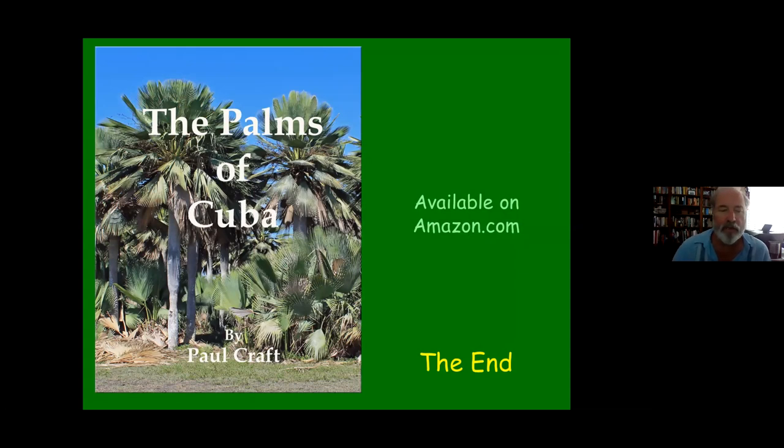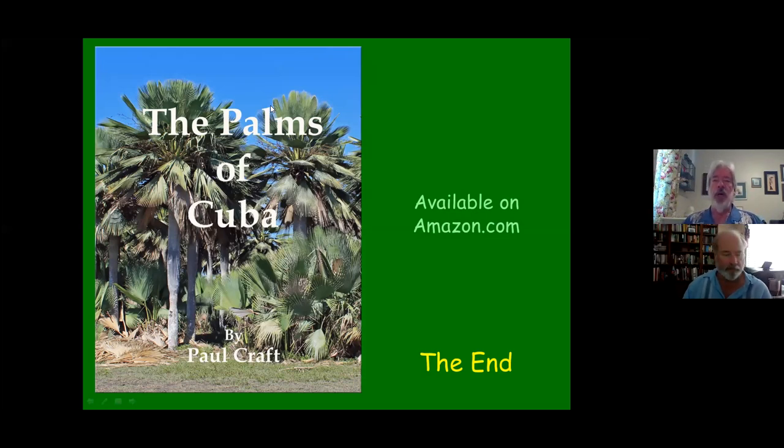Looking at questions — one person asked who is Duany Suarez, who has a lot of photo credits. Duany was a palm botanist at Cienfuegos Botanical Garden and has since gone on on his own. I have used him as a guide throughout Cuba and he's been an extremely good guide. He knows his palms pretty well and is the one that described the Coccothrinax angelae hybrid.